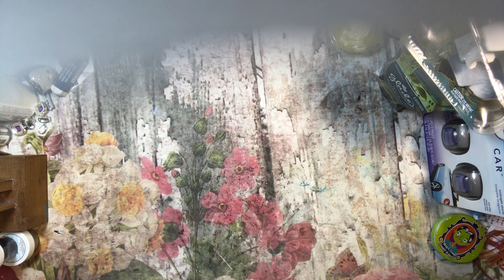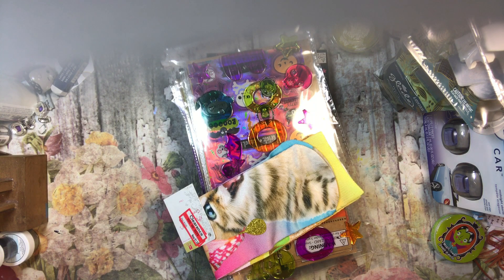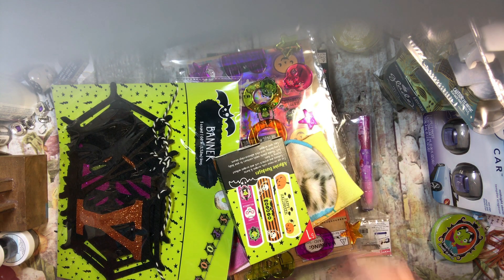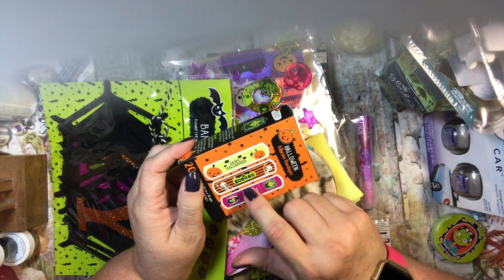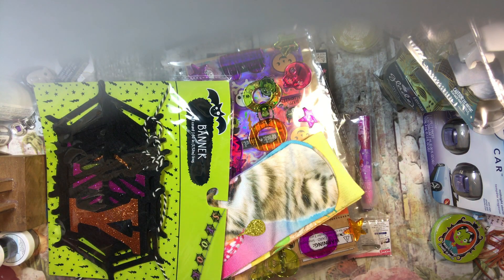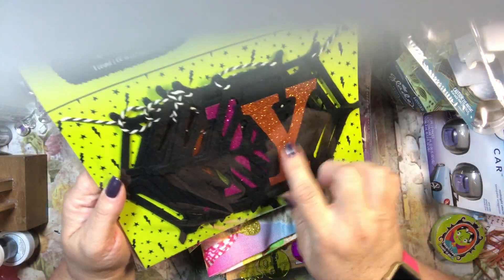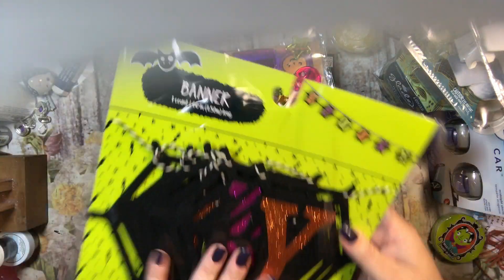Last but not least, I have some Dollar Spot goodies. I got these for Katie too — Happy Halloween bandages with 'boo' and 'happy Halloween' on them, just something cute and fun. I also got a felt 'Spooky' banner on cobwebs — she could save it and reuse it year after year. It was three dollars and I thought it was really cute.